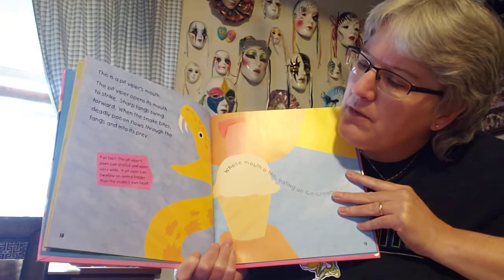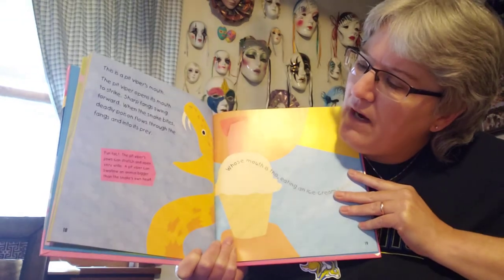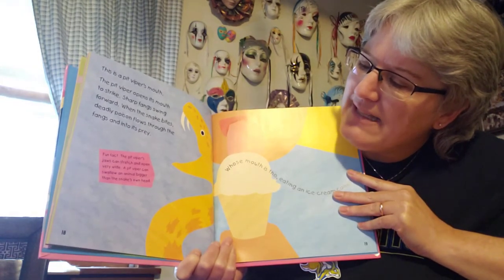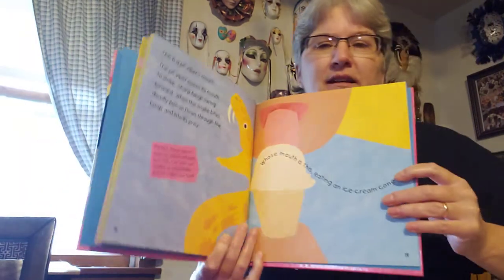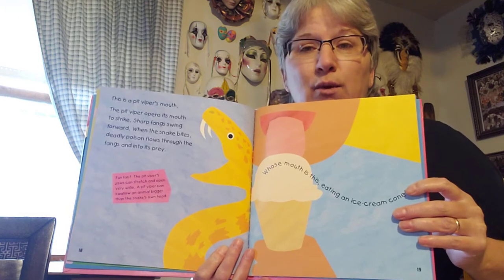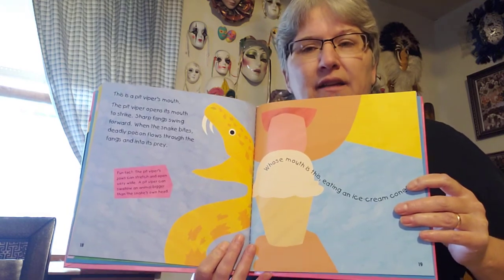Fun fact: the pit viper's jaws can stretch and open very wide. A pit viper can swallow an animal bigger than the snake's own head. That's kind of a scary thought, isn't it? But that's what they do. Pit vipers are a kind of snake.